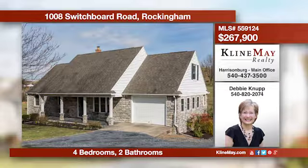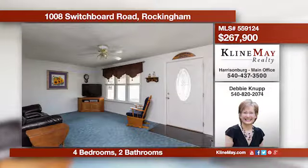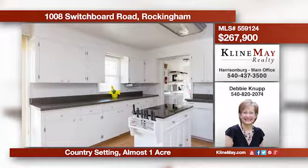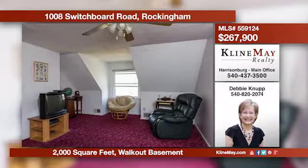This pretty home has a great country setting on nearly an acre of land, but only minutes from the city limits. The main level offers a living room, spacious open kitchen and dining area, with the laundry and pantry area conveniently located just off the kitchen. Give Debbie Canup a call for more details.